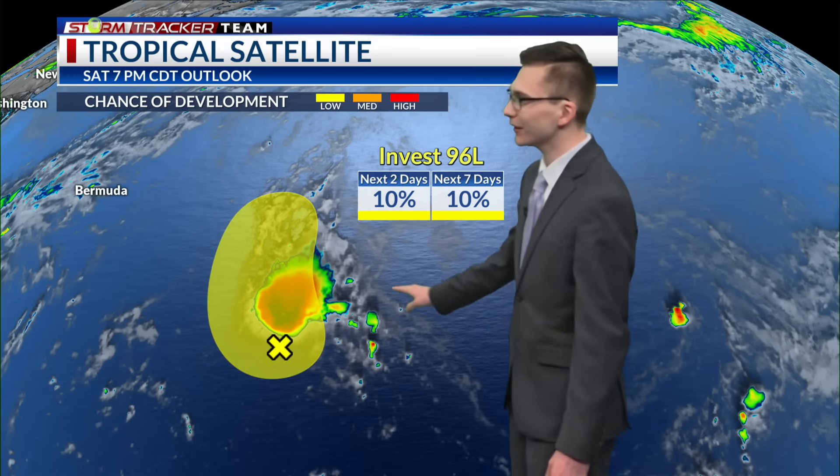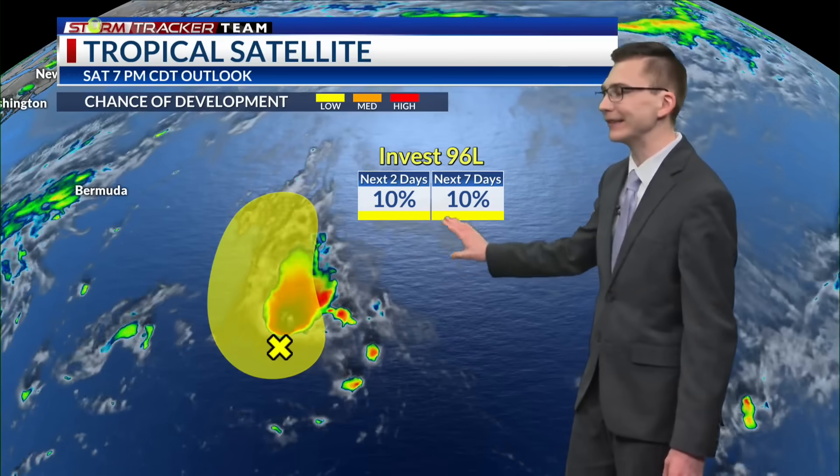Starting off with what is Invest 96L. It's a small cluster of some showers and some storms with a low chance of any development, and any significant development is not expected as this will remain over open waters.